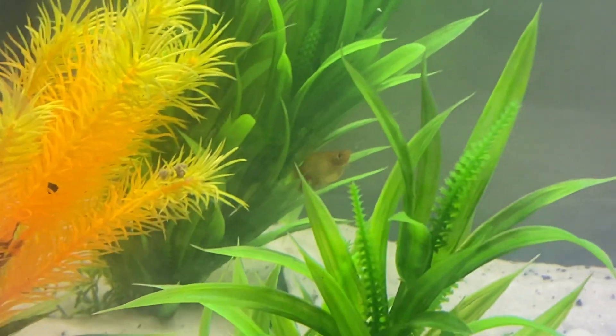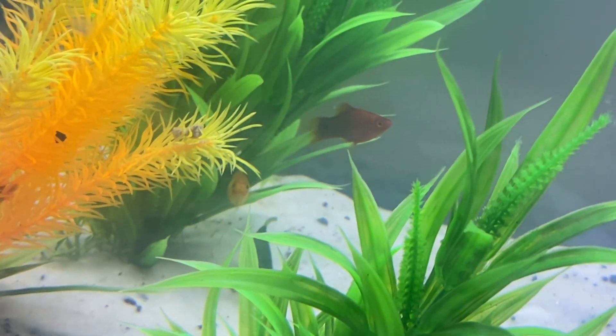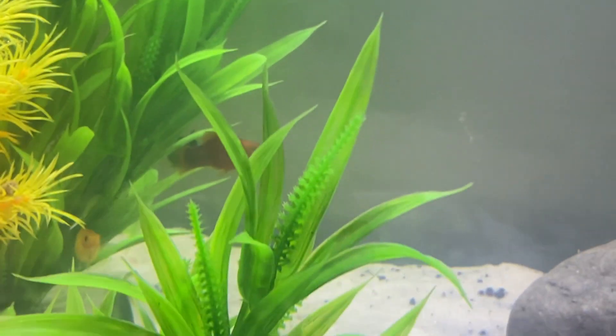He's pretty calm. He was chasing him a little bit, but he wasn't biting him or nipping him. He's just showing him who's running the tank around here. He's been in here for about two hours now. Fish are still slightly concerned — they don't know what to think, considering that he chased them all around.